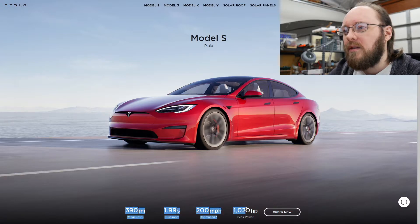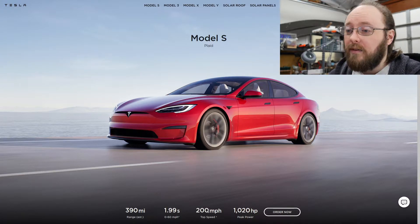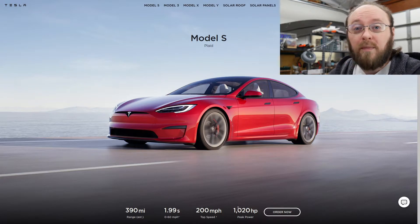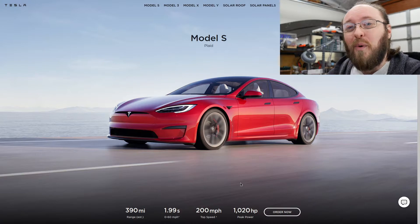You can see here some of the specifications for the Model S Plaid — high range, very fast zero to 60 time. I think this is a one-foot rollout, so who knows what it'll be in reality. And then 200 miles per hour — I hope you're not going that fast anywhere other than a track — and 1,020 horsepower.